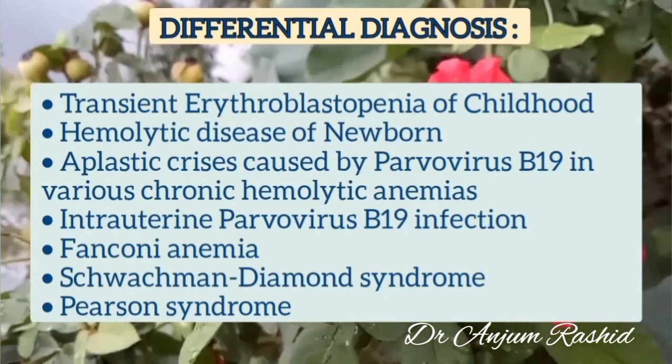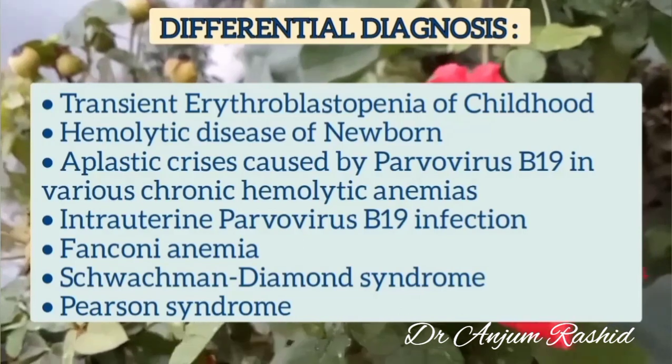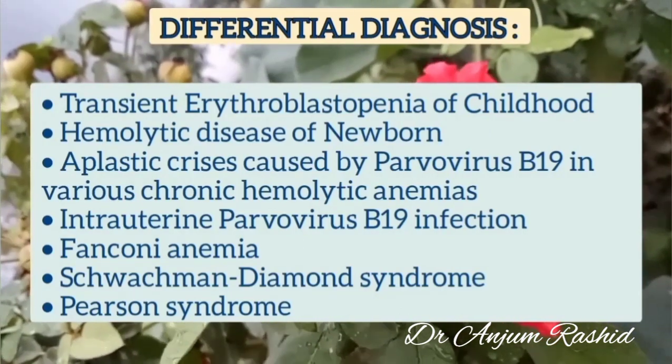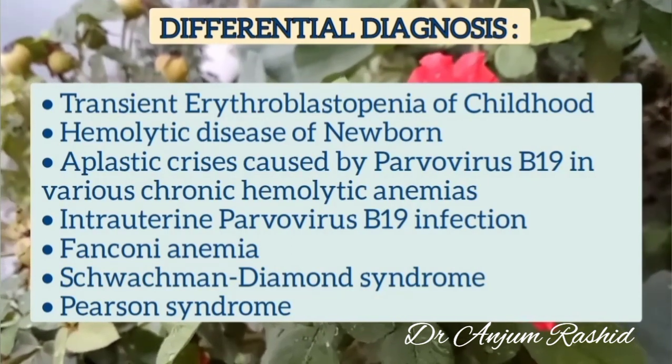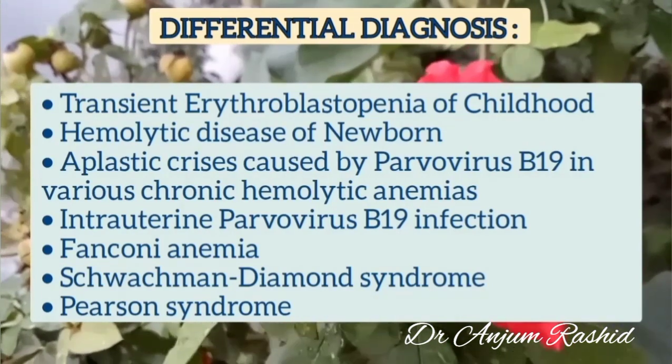Infection with parvovirus B19 in utero can also cause pure red cell aplasia in infancy, even with hydrops fetalis at birth. However, the absence of parvovirus B19 detected by polymerase chain reaction is an essential feature in establishing the diagnosis of DBA in young infants.